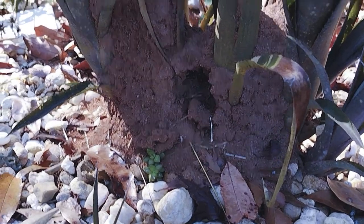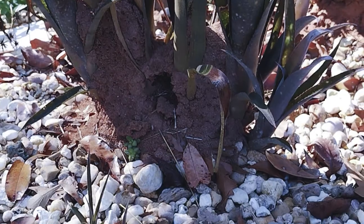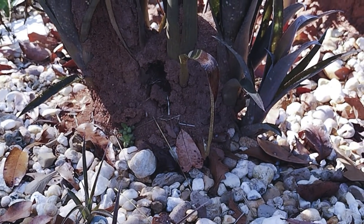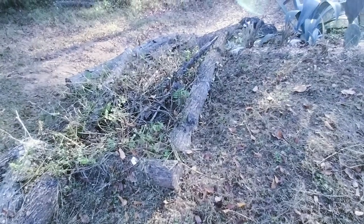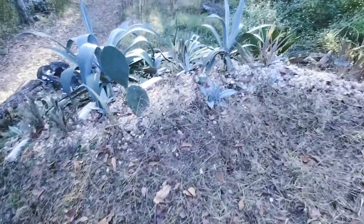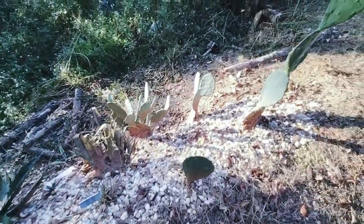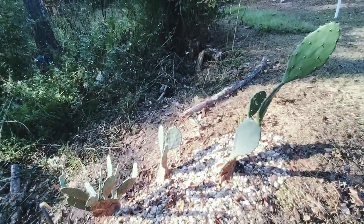It looks like an ant attacked that plant, so I've got to see what we can do about that. Yikes! The other day I did make a little bit of progress trimming up and around here, and I'm going to try to get a little bit more done today.